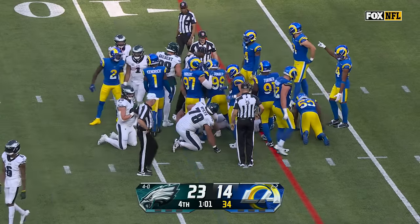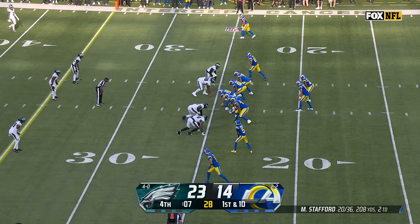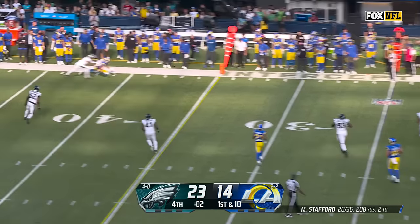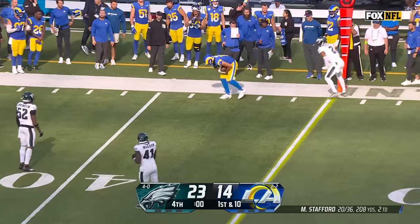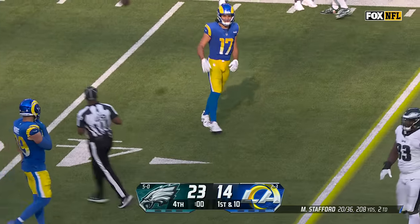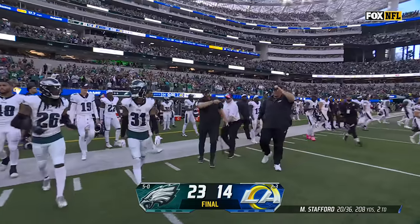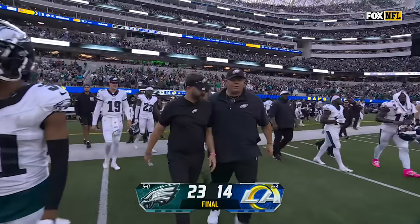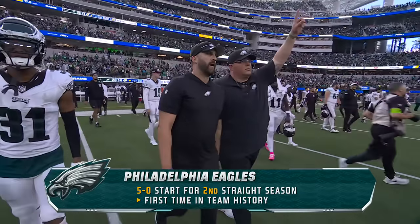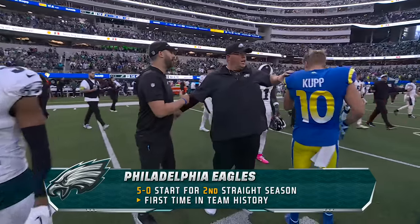Here comes Reddick. Stafford steps away, just looking, throwing far sideline — and it is caught by Nakua. But that'll do it. Zeros on the clock, and the Eagles are 5-0 with a 23-14 win here against the Rams. They started 8-0 last year, they're 5-0 this year — that's never been done in their history.